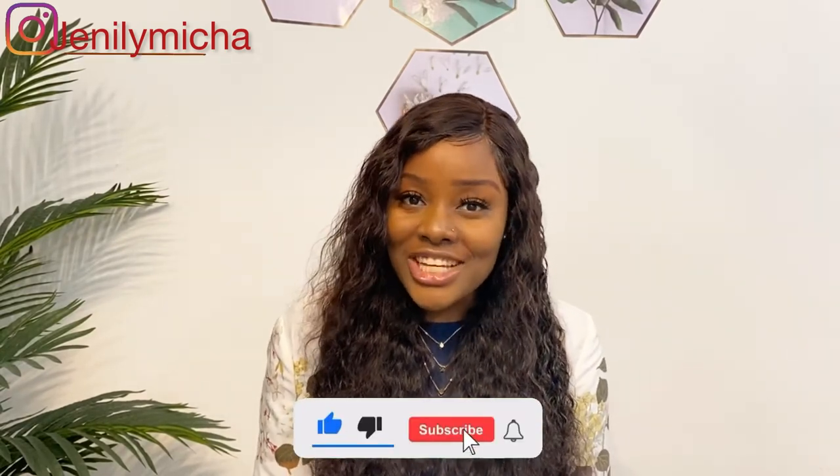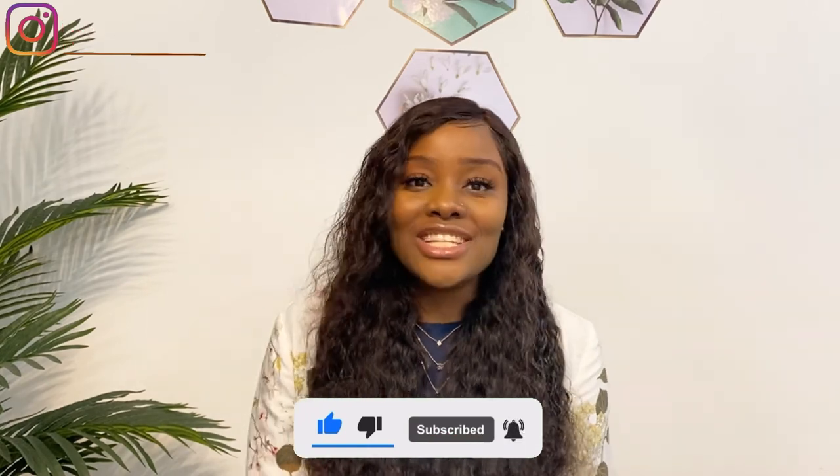So those are the 10 things you need to know and do as soon as you arrive in the US. Thanks for watching and I hope you enjoyed this video. Don't forget to subscribe to my channel if you haven't already, and like, share, and comment. I'll see you in my next one.